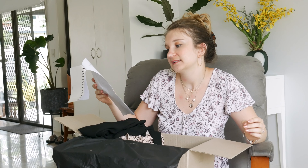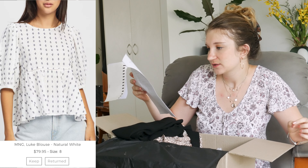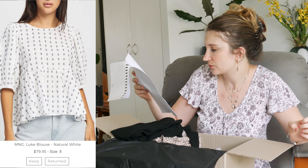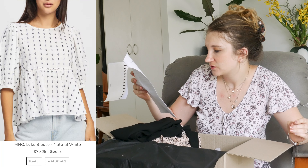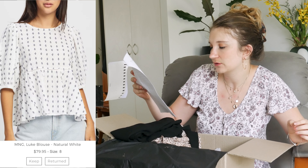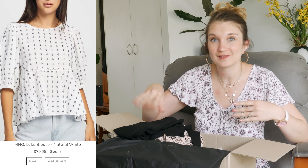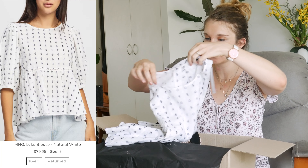So yeah, both these pieces are probably going to be returned. The next piece is the MNG Luke Blouse in Natural White. 'This Luke Blouse is a comfortable and elegant piece, perfect for casual days. It will be ideal to add to your wardrobe for a feminine and sophisticated look. Wear it with your favourite pair of jeans and airy sandals, or try it with your new linen lounge shorts for an easy breezy look.' I must say, I do like that all these pieces go together as like a little mini capsule wardrobe.